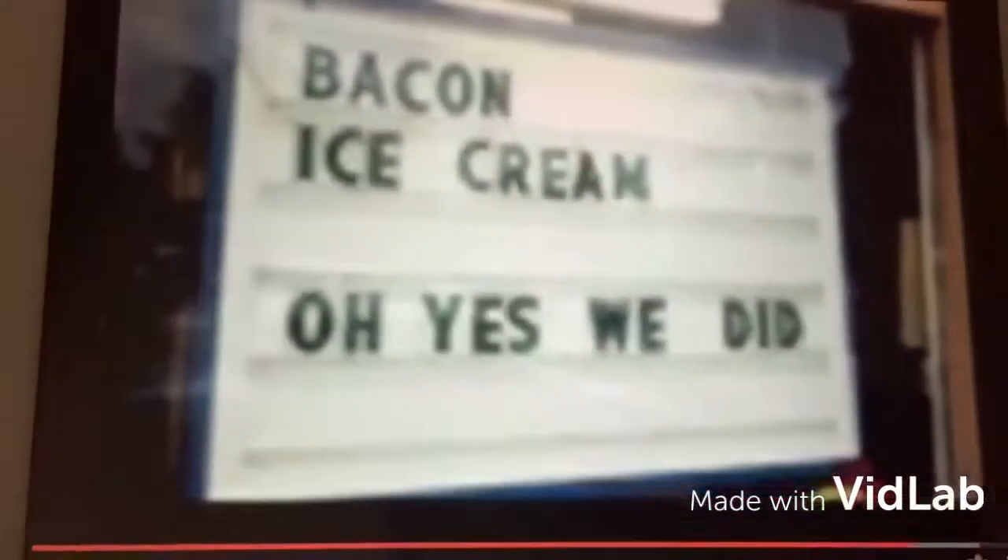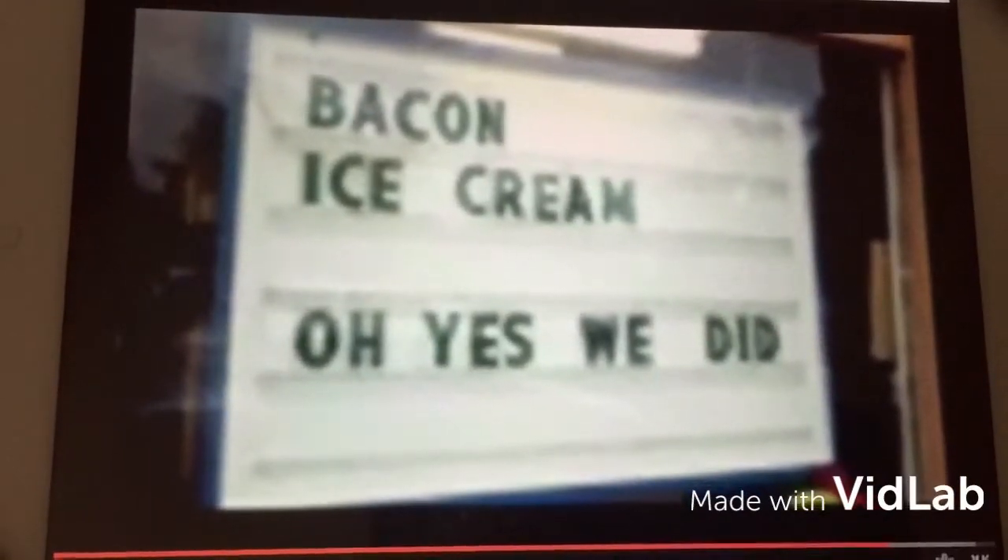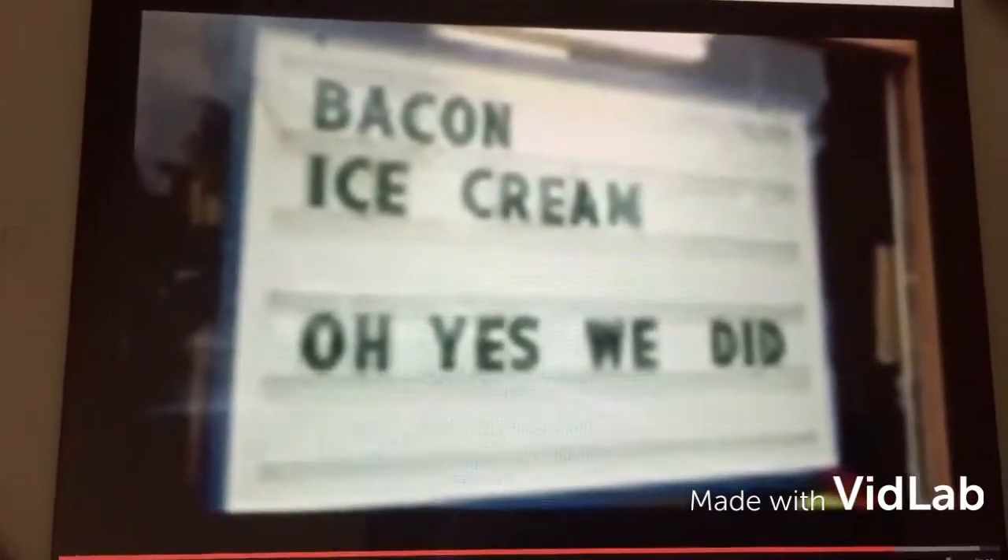Funny Signs is brought to you by the makers of bacon ice cream. Bacon ice cream? Oh no you didn't. Oh yes we did. Hahaha!